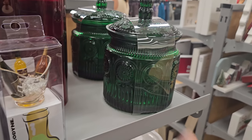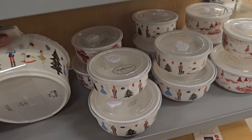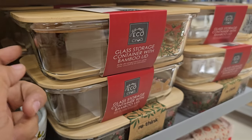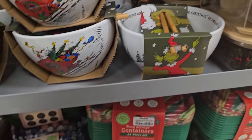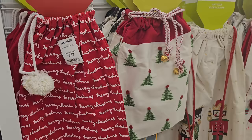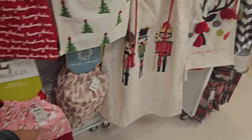And lovely candy dish. The nutcracker is $12.99. These are glass. The Grinch bowls with the noodles are $10. And of course your food containers. These bags are $5.99. The large nutcracker one — so cute.